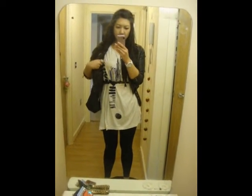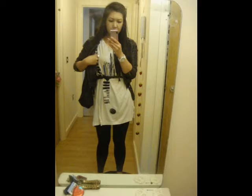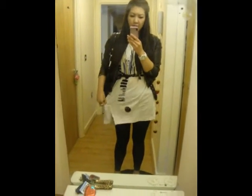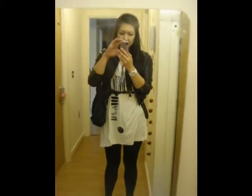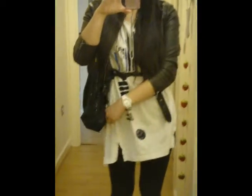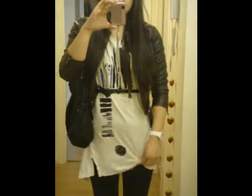I'm just wearing this t-shirt that I got from H&M about April time. It's from like this special one-off collection which I absolutely love. It's got like this pattern at the front. It's kind of like an off-white colour long t-shirt. It's got slits on the side, and it's like an off-the-shoulder top as well.